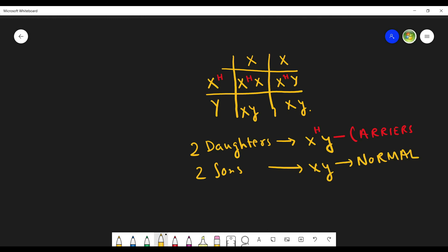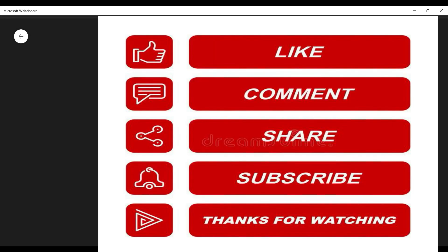I hope you have enjoyed my video. If you enjoyed my video, then do like, comment, and share, and don't forget to subscribe to my channel. Thanks for watching.